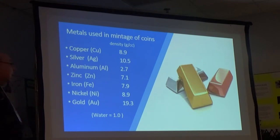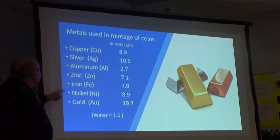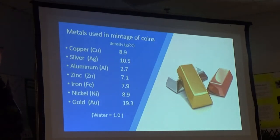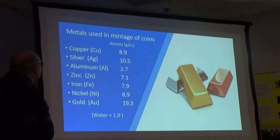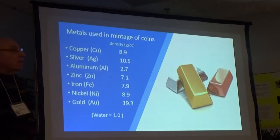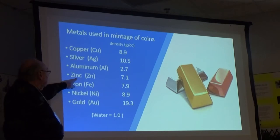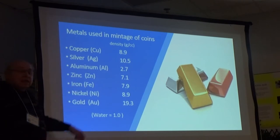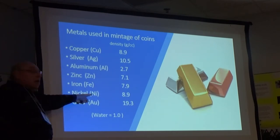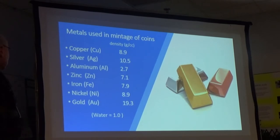Copper is the preeminent metal for coinage. Its symbol is Cu, from the Latin name cuprum. Silver is next — Ag comes from the Latin argentum. Aluminum and zinc have obvious symbols. Iron is non-obvious — the Latin name ferrum gives us the symbol Fe. Nickel is Ni, obvious. Gold's Latin name aurum is why the symbol Au is used.